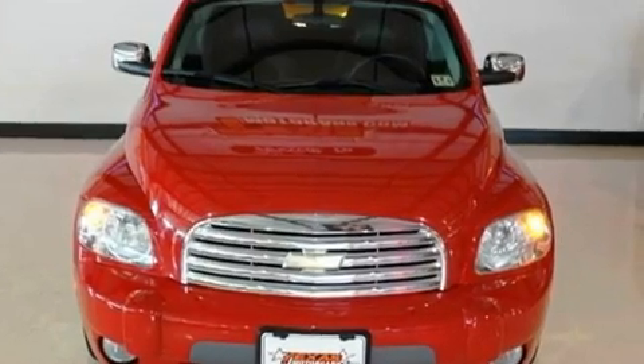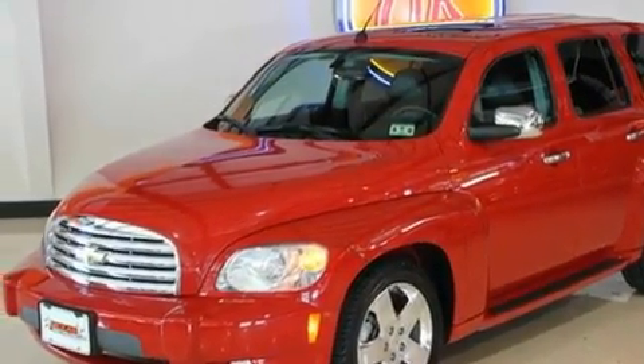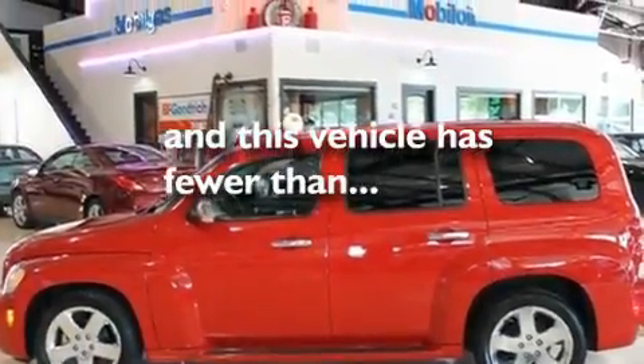Its top features include a power driver's seat, a rear window defroster, a keyless entry system, a CD player, a low-tire pressure indicator, front multi-stage airbags, rear seat child-proof door locks, and this vehicle has fewer than 48,000 miles on the odometer.